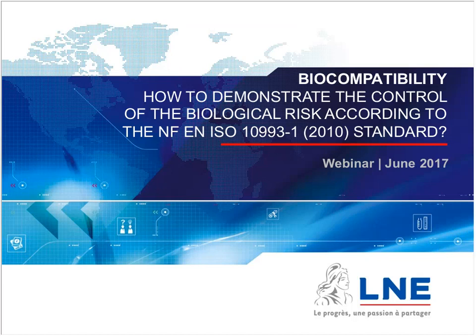The speaker today is Christine Quinton. At LNE GMED, Christine is managing the assessment of technical files for Class III medical devices. And I am Jean-Luc Lenard, staff engineer at LNE for the healthcare business. Today, biocompatibility generates many questions and discussions. This webinar explains the methodology described in the EN ISO 10993-1 version 2010 standard and aims to harmonize the demonstration of the biological risk control.